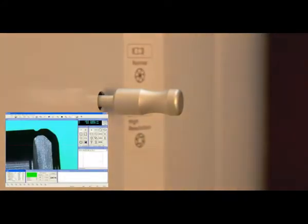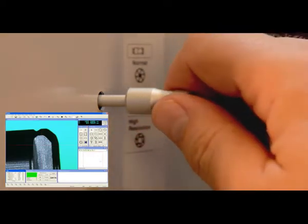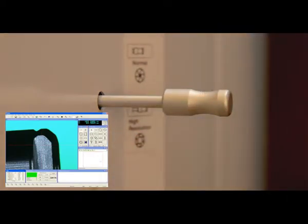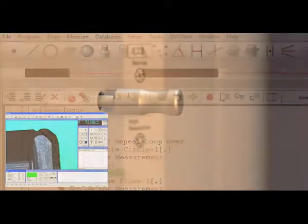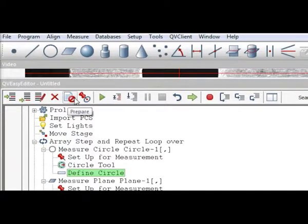Quick Image systems offer double telecentric optics and large focal depth and field of view, allowing easy inspection of larger workpieces in a compact space. Quick Scope systems offer easy-to-use, icon-based software and compact, benchtop CNC models for efficient, automated inspection.